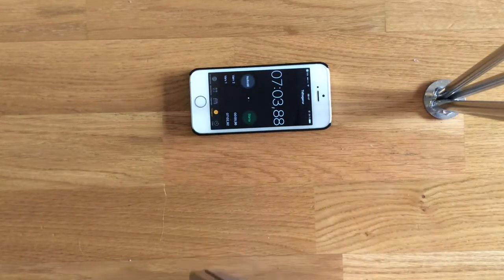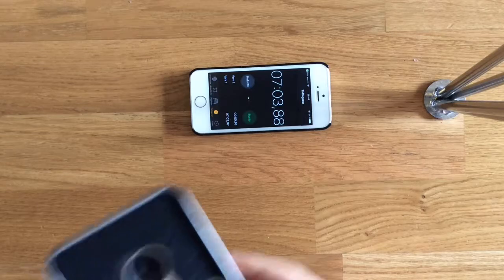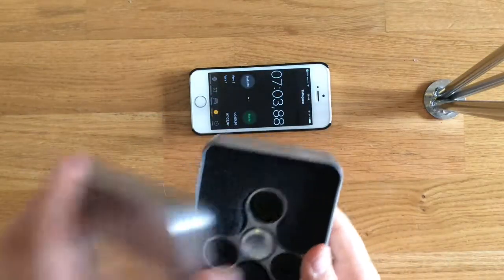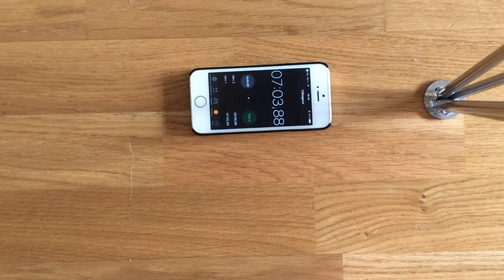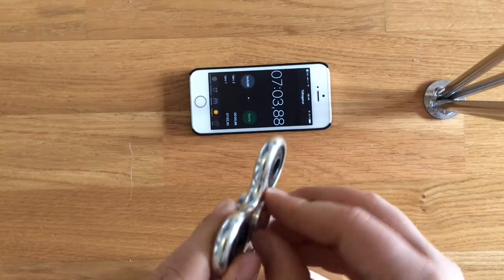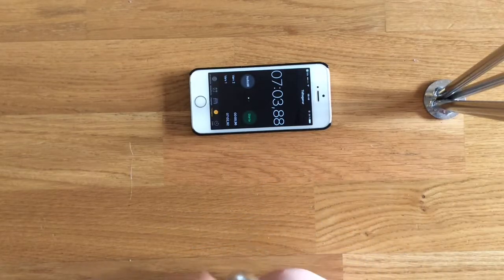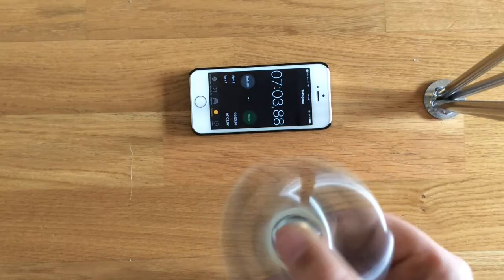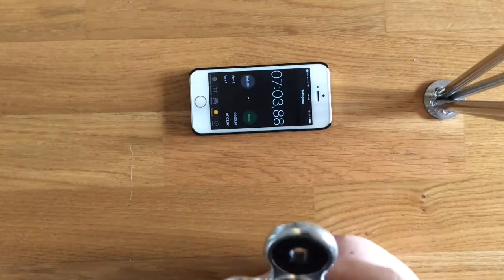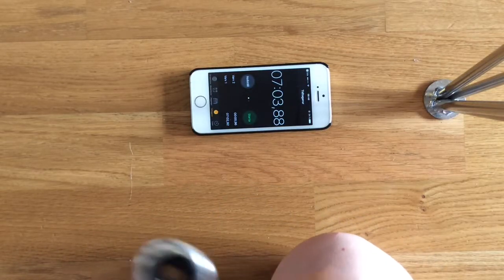And you can hold it like this. You can see it's a little spinner and you do it like this.